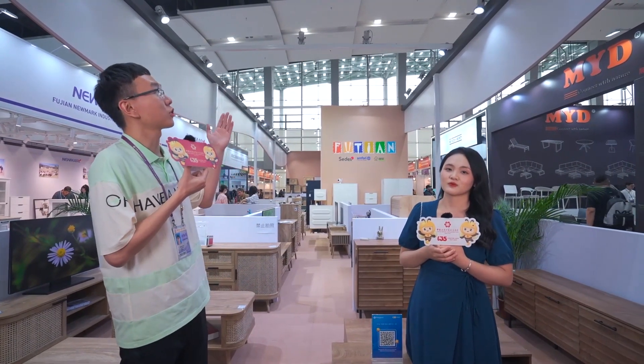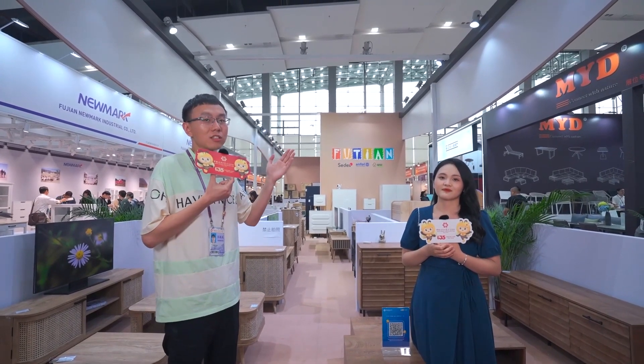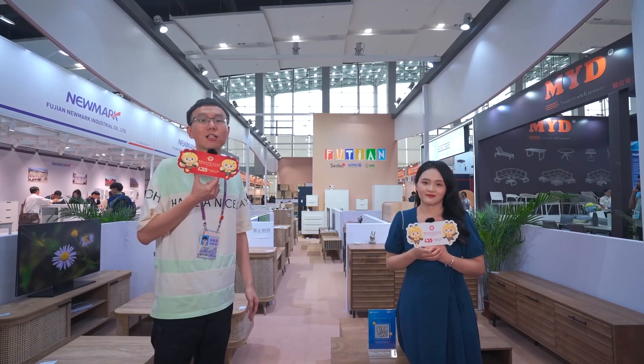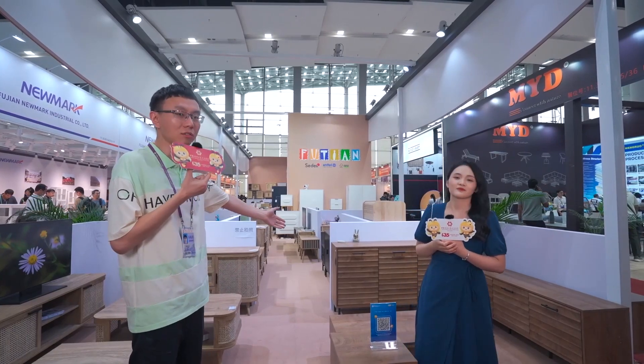Our company is Fuzhou, Fujian Art and Craft. We are from Fuzhou City. It is the capital city of Fujian province. Now let me introduce our product.